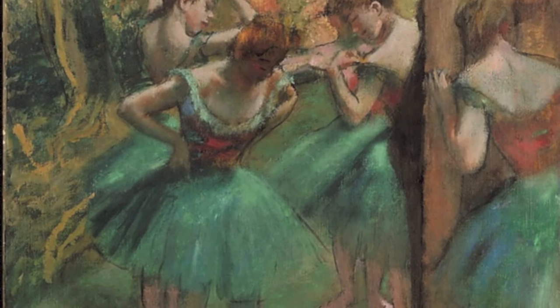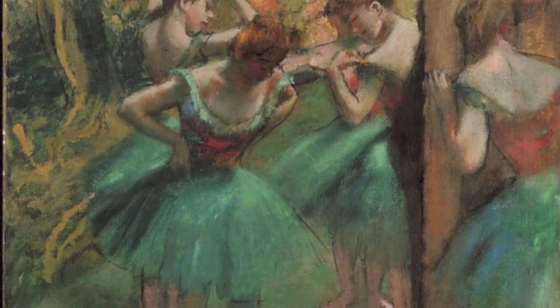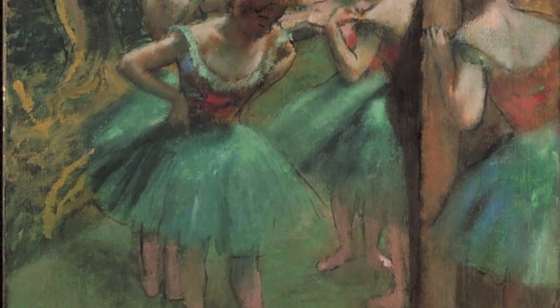In his later work, an oil titled Dancers in Pink and Green, we see his style has changed a bit and he has become more loose, showing varied brushwork. He was especially fond of appearing and disappearing edges and the blending of colors with white to make them more opaque.